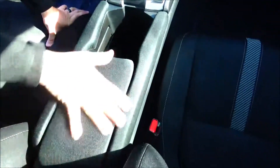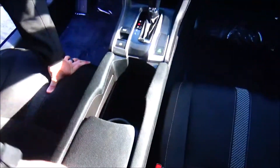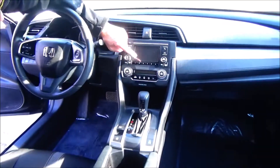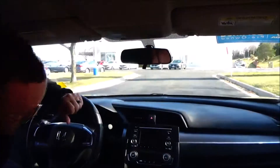Adjustable armrest with storage and cup holders that goes all the way down on the bottom. Continuously variable automatic transmission. USB and 12-volt outlet underneath. Heating and air conditioning controls. AM/FM Bluetooth audio. Day/night mirror and scuff plates.